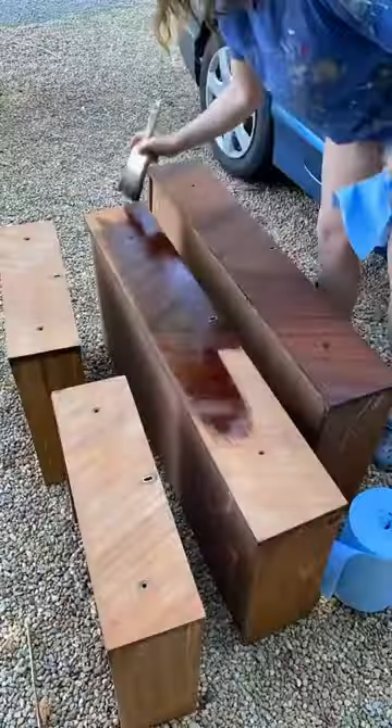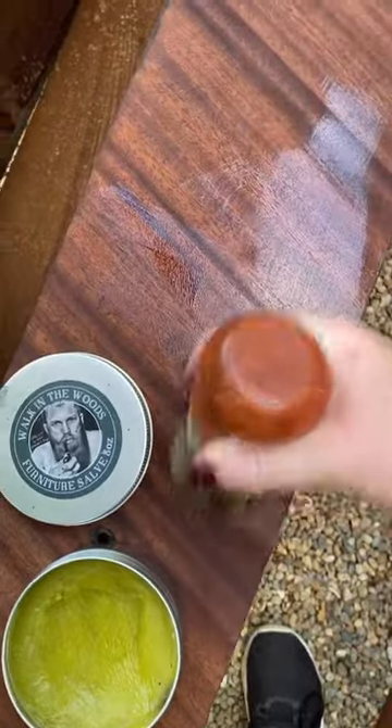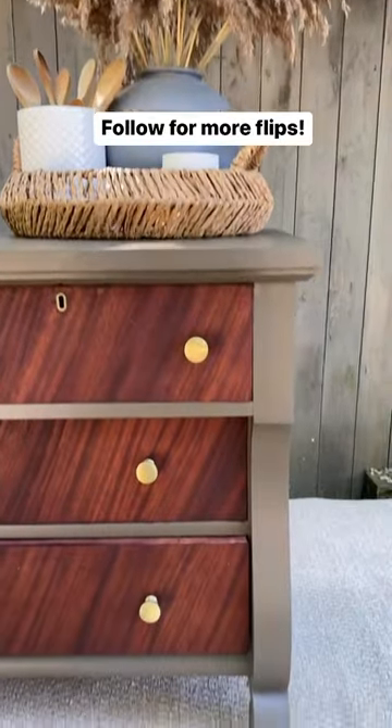So I added more shellac and a second coat of paint, but it was still bleeding through and I didn't love this gray. So I added a darker green color, then I focused on the drawers, sealed everything, and took her from this to this — and now she is so, so pretty.